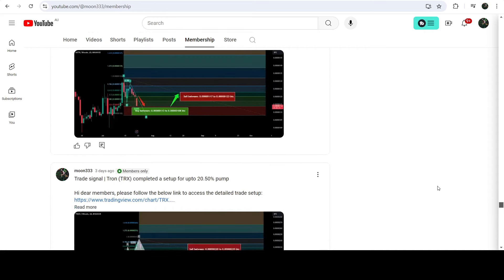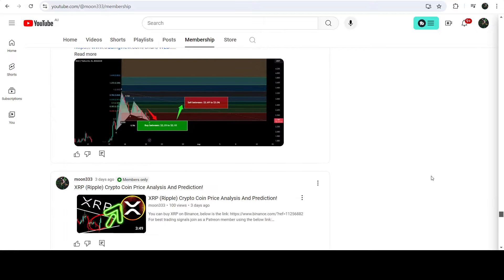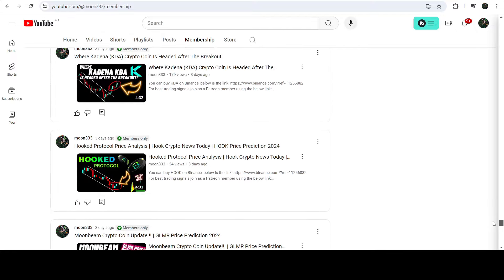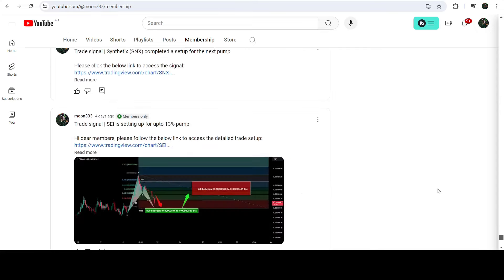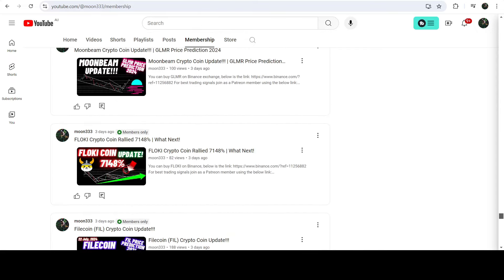So this was the update so far. I hope that you liked the analysis — if so, do hit the like button and subscribe to the channel. For more trading signals you can join me as a YouTube member or as a Patreon member, where I'm sharing different trading signals. You can find the link in the video description. Take care, goodbye.